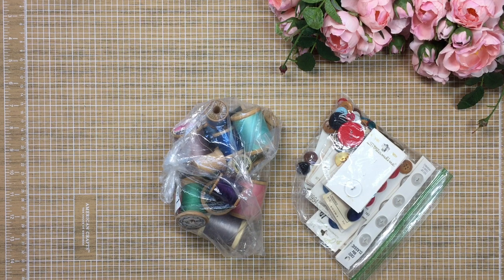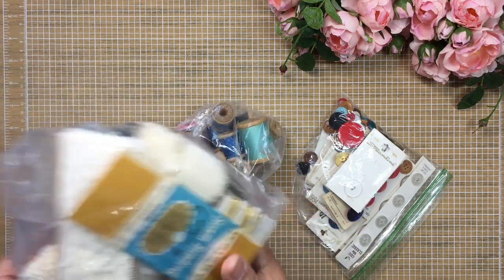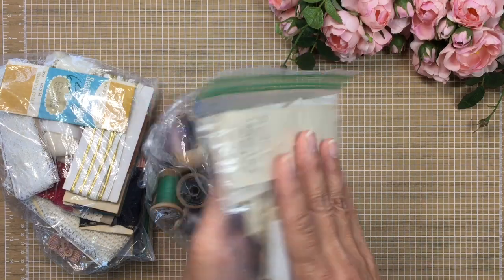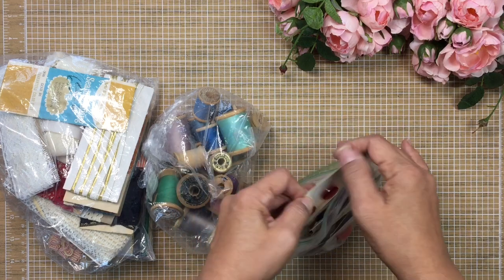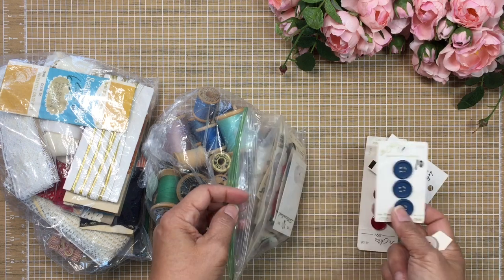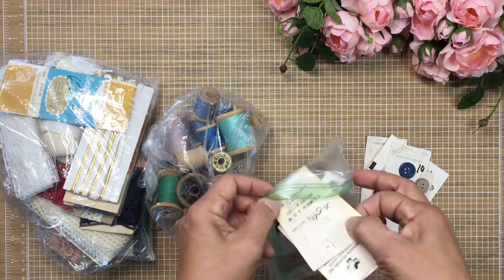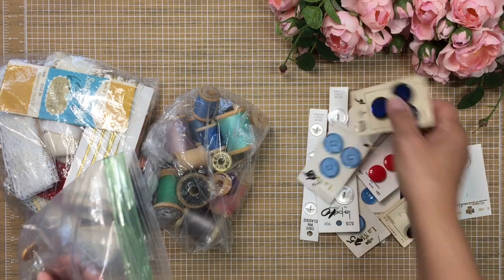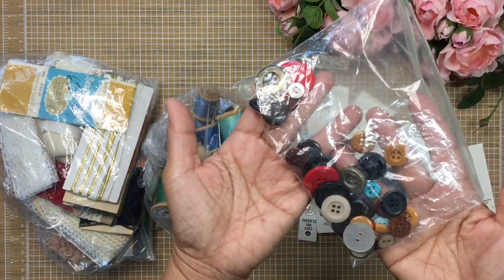I found a few vintage pieces and I was quite happy with these because I love using these kinds of things in junk journals. The first thing I found was this bag of buttons. There's no price tag on here because I found these buttons separately — these still had tags on them and were about 50 cents each. All of these little vintage goodies were about 50 cents each. Look at these cute vintage-looking buttons — I love that blue color.